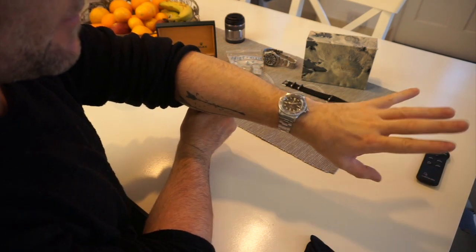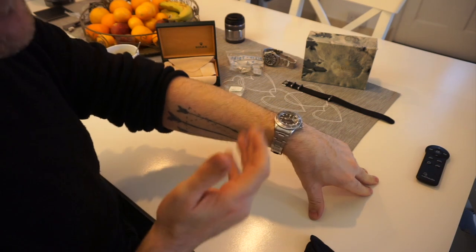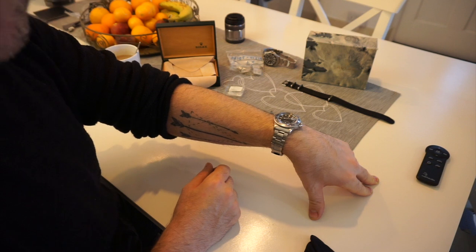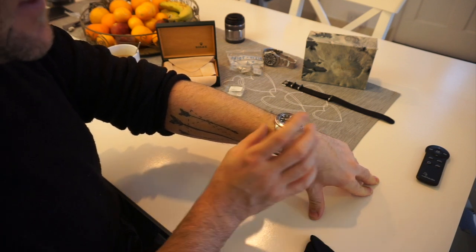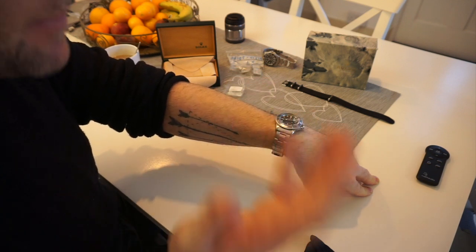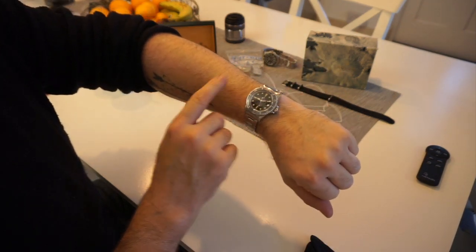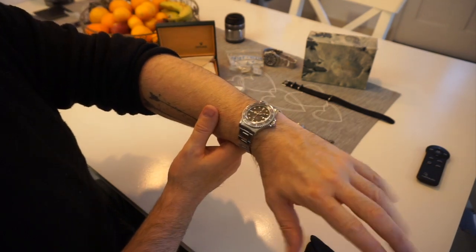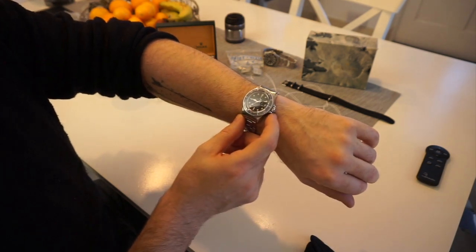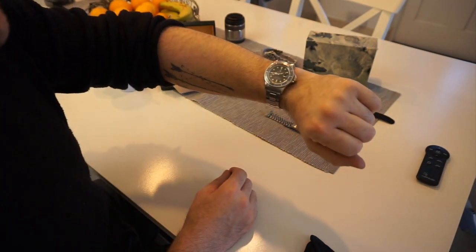I don't leave it in a watch winder — I let my watches wind down and just rotate the box every few days. I try and wear each watch regularly, though this one I might only wear once or twice a month. You've got to be careful because it is acrylic and can scratch very easily, but you can also repolish the crystal — it's a little harder here because it has the cyclops, but it's doable.